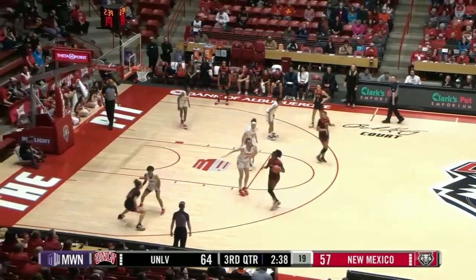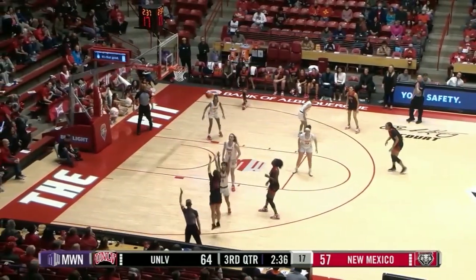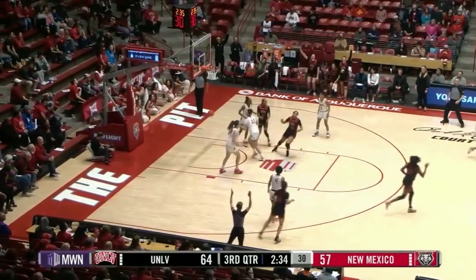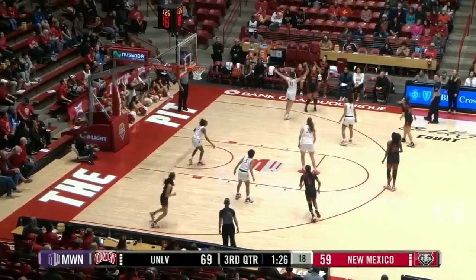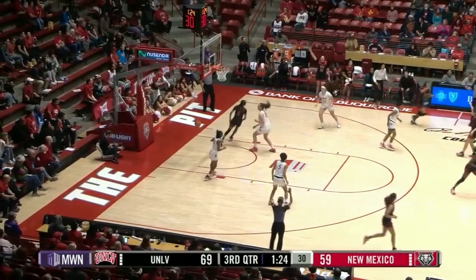That's a good defensive possession right there for the junior forward. Catch and shoot three by Booker, it's good. Booker dribbles out of the near sideline, Alyssa Brown — three-point shot up, three-point shot in.